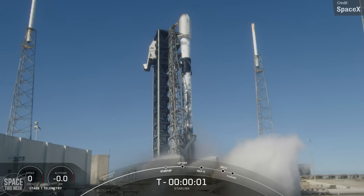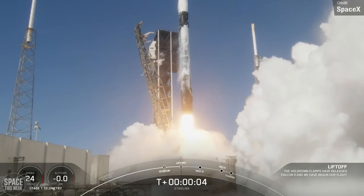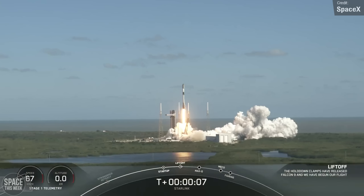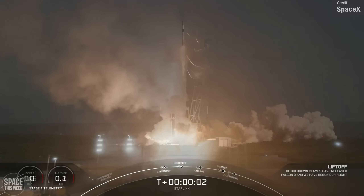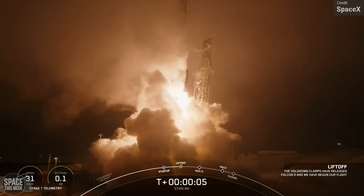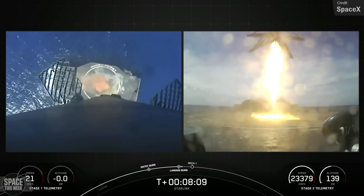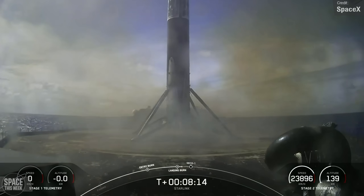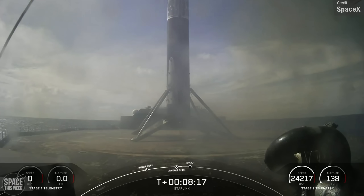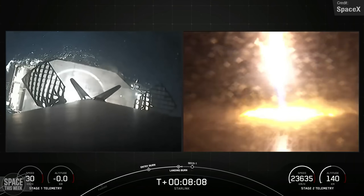Speaking of Starlink, we had a massive four launches over the past seven days, growing the constellation by a total of 87 satellites. They took place last Monday, Thursday, Sunday, and earlier today. Two launched from Vandenberg and two launched from Kennedy Pad 40. All four Falcon 9 first stage boosters made successful drone ship landings following stage separation, utilising all three of SpaceX's ships. The most notable launch was probably Thursday's, as this marked the 400th ever Falcon 9 launch. Yesterday's was also pretty big, as it was the 100th Falcon 9 launch from Vandenberg.